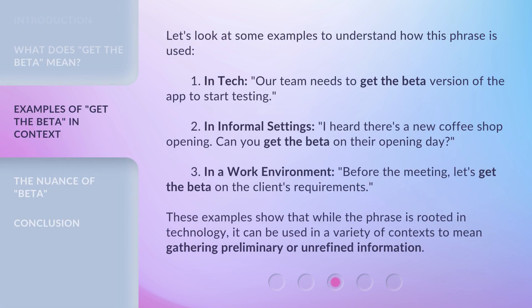Let's look at some examples to understand how this phrase is used. First, in tech: 'Our team needs to get the Beta version of the app to start testing.' Second, in informal settings: 'I heard there's a new coffee shop opening — can you get the Beta on their opening day?' Third, in a work environment: 'Before the meeting, let's get the Beta on the client's requirements.' These examples show that while the phrase is rooted in technology, it can be used in a variety of contexts to mean gathering preliminary or unrefined information.